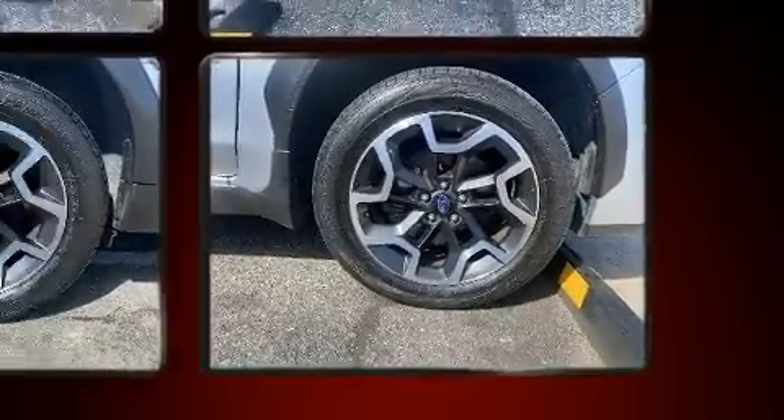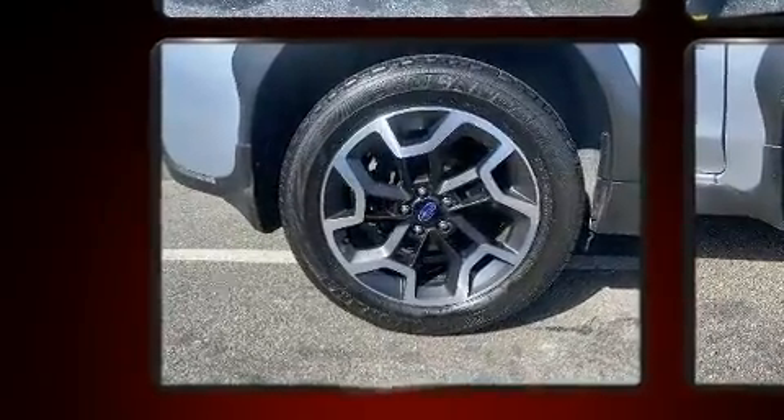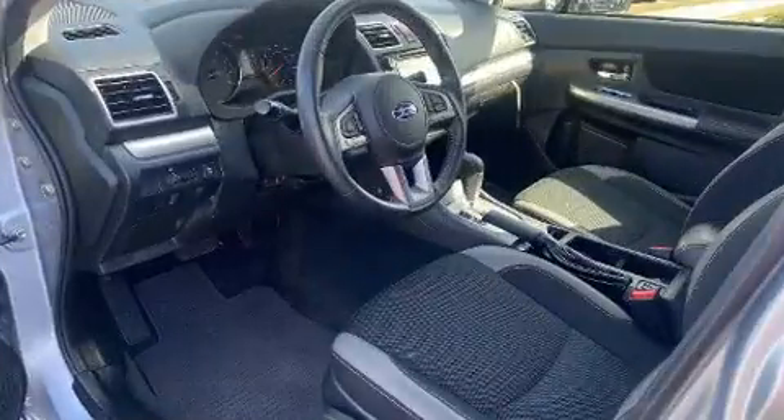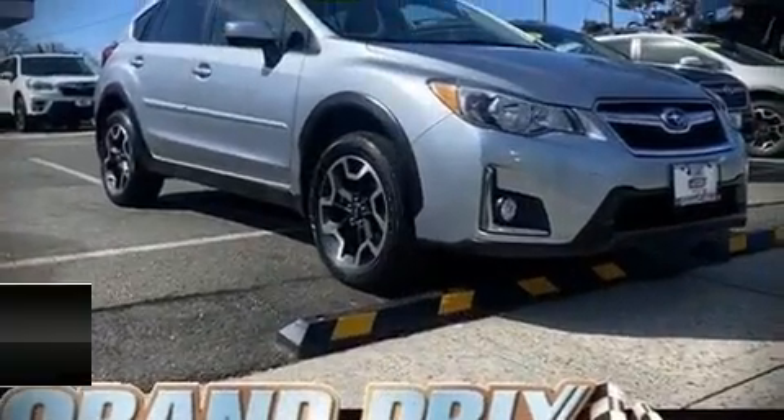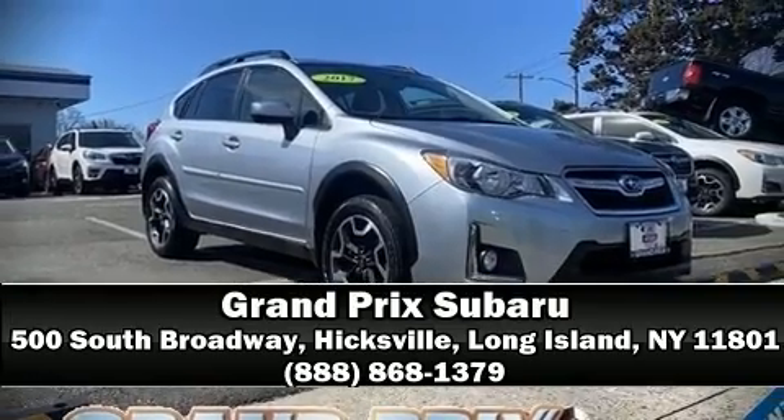When road conditions become unpredictable, rely on all-wheel drive to maintain outstanding control. Our knowledgeable sales staff is available to answer any questions that you might have. Come on in and take a test drive.